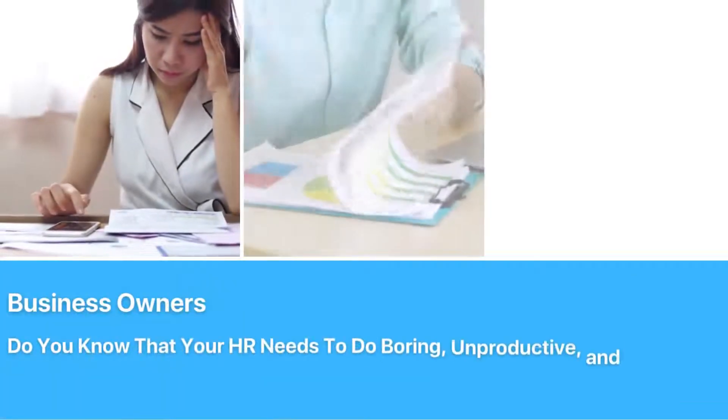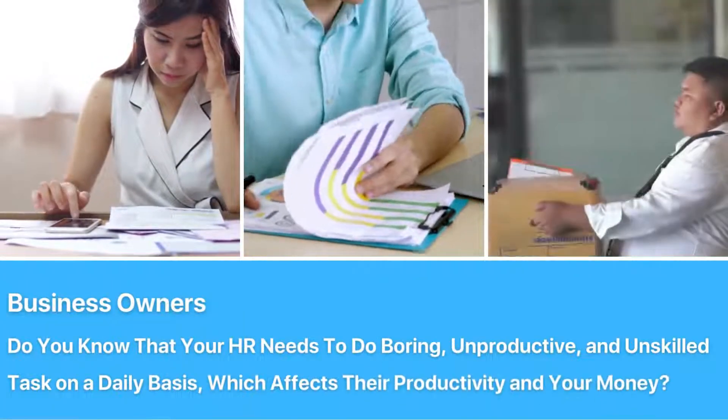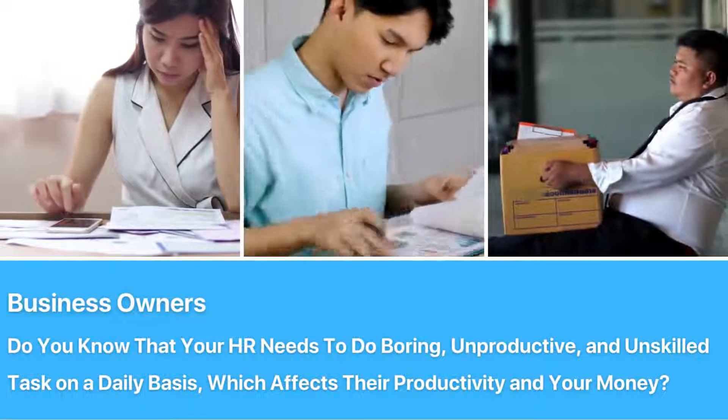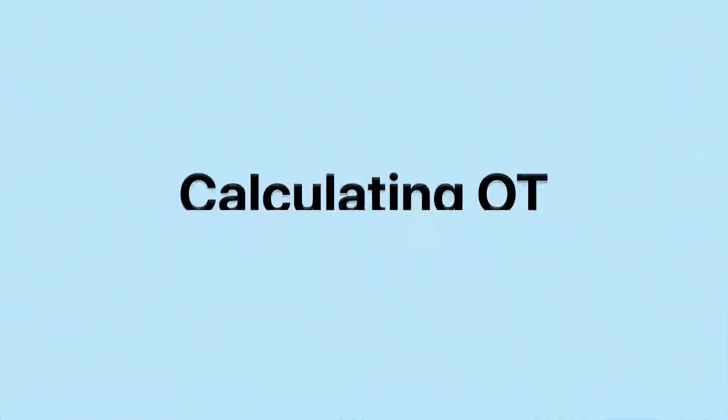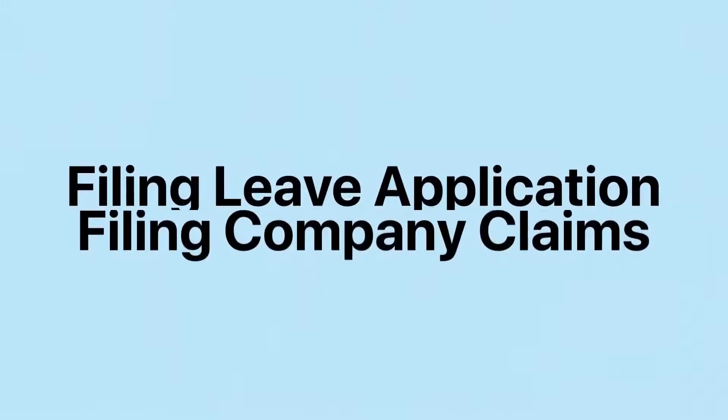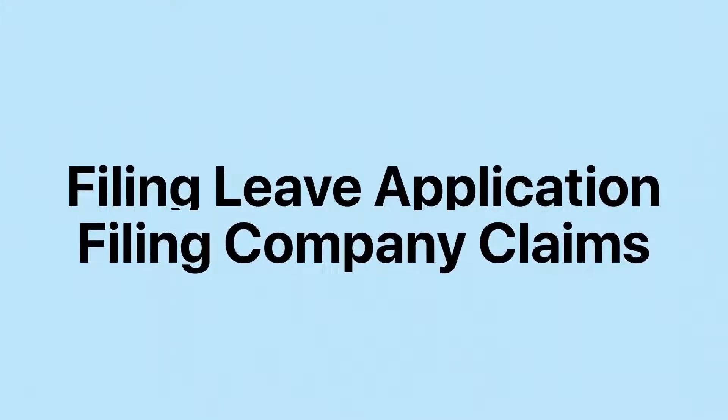Business owners, do you know that your HR needs to do boring, unproductive and unskilled tasks on a daily basis which will affect their productivity and your money? Manually calculating OT for every employee, filing leave applications and company claims.